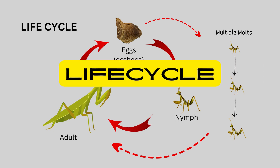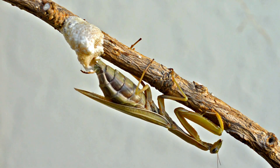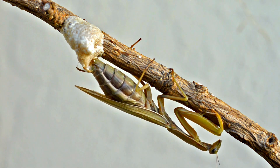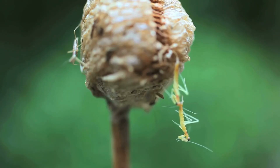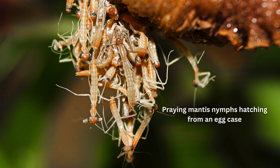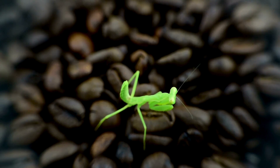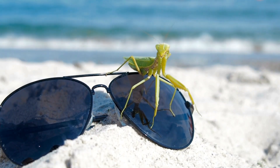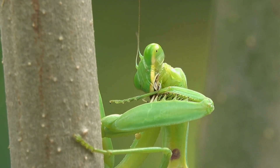The life cycle of a praying mantis is complex and fascinating, consisting of several distinct stages. It begins with the laying of eggs by the female, usually enclosed in a protective ootheca. After a period of incubation, the eggs hatch into nymphs, miniature versions of the adult mantis. Nymphs undergo multiple molts as they grow, gradually developing the characteristics of adult mantises, including their distinctive raptorial forelegs and hunting instincts. Once fully grown, adult mantises mate and reproduce, continuing the cycle of life.